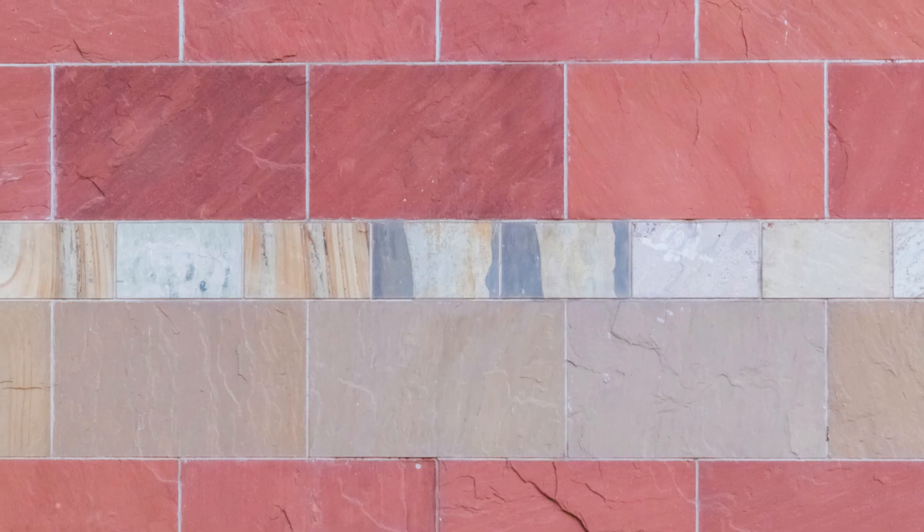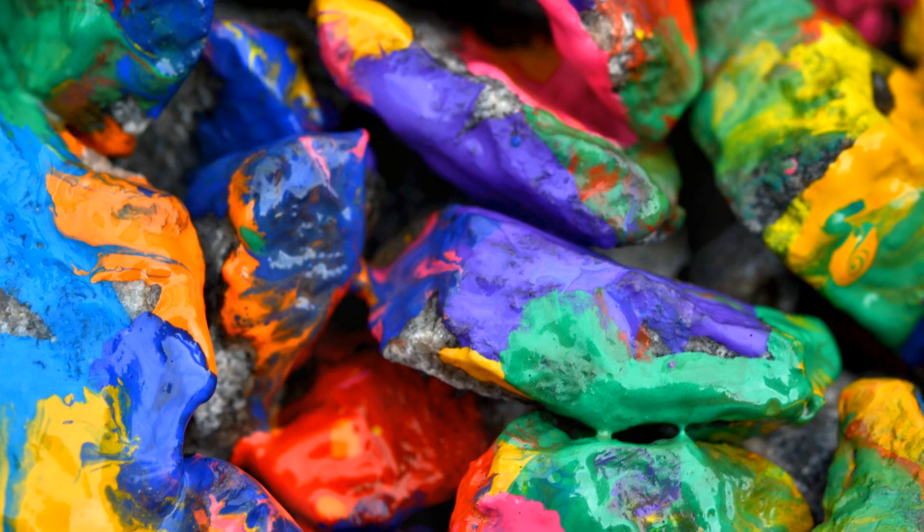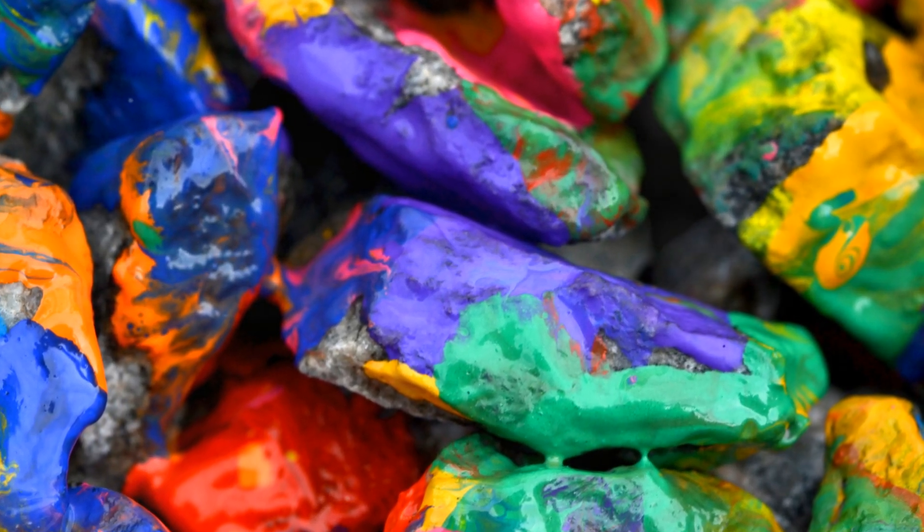So the next time you pick up one of these rocks, remember, you're holding a piece of Earth's ancient artistry. Pretty awesome, right?